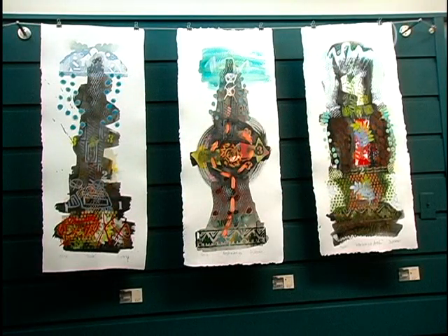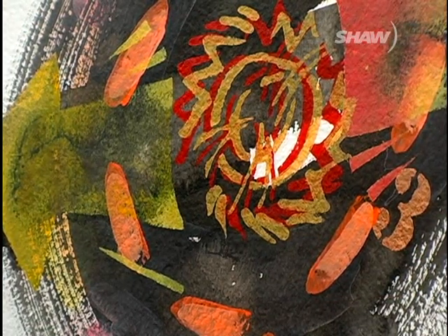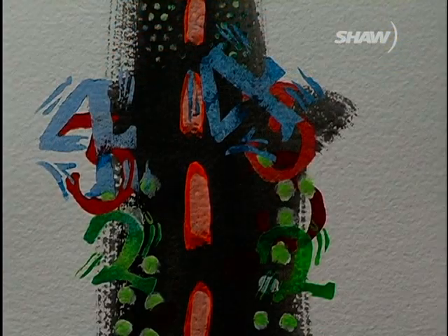Somebody came up to me last night and said, 'Oh, I thought I didn't like abstract art, but I really kind of like yours because I can see.' So it's hovering in the abstract, and then there are little clues for people to maybe glom onto. Even just a title — Argyle Street or whatever it is — and they look at it and try to see something in it, which is good. I like people to look closely at a piece of artwork.